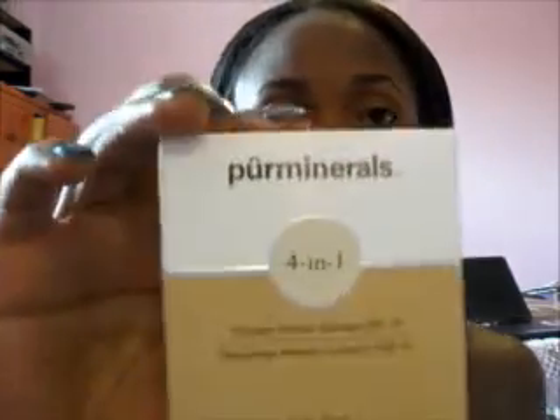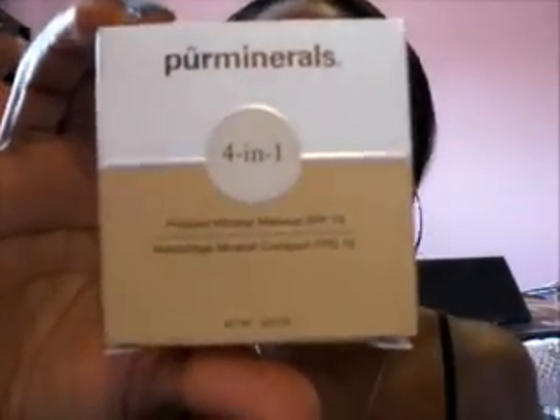Hi YouTube, this video is a review on a product by Pure Minerals. They also had a sale with buy one get one free since sometime around early August.